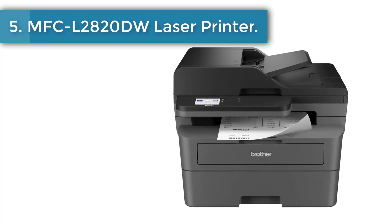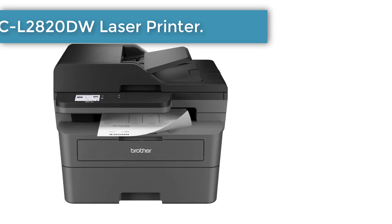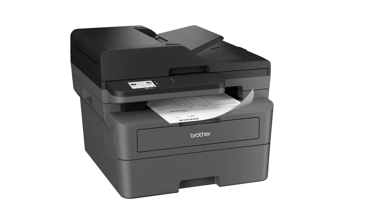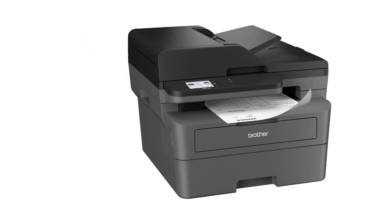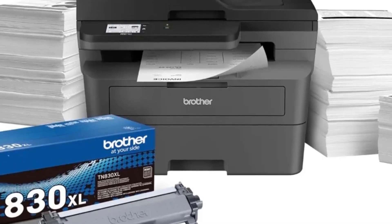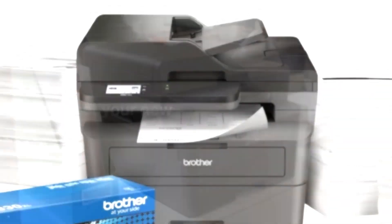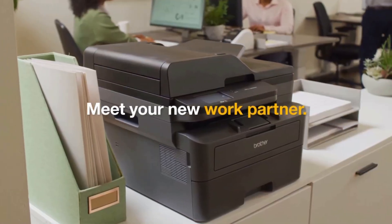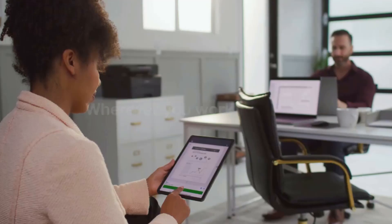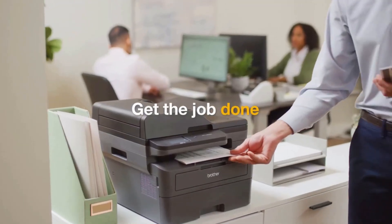Number 5: MFC-L2820DW Laser Printer. The Brother MFC-L2820DW Wireless Compact Monochrome Black and White All-in-One Laser Printer is the affordable choice for high-volume printing, copying, scanning, and faxing. Designed for exceptional efficiency, this quick, reliable office printer consistently produces crisp, easy-to-read black and white prints at speeds up to 34 pages per minute (ppm).